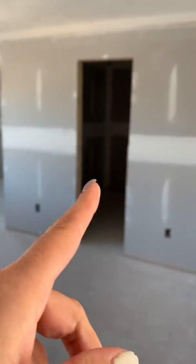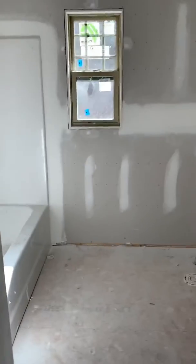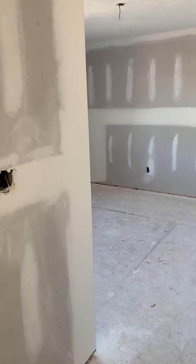Here's your master at the top of the stairs with a really large master closet and your bath. And then you've got a kids bath, linen closet, and two bedrooms — and that's it.